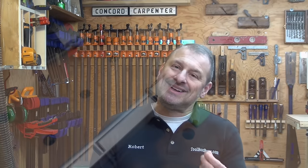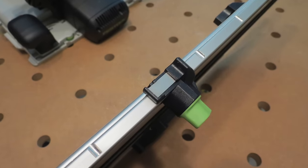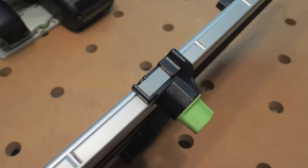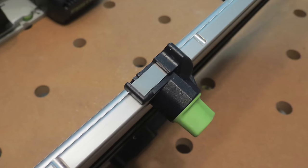The last thing I want to point out is the movable point on the FSK rail. We found it really tough to adjust this movable knob. The adjustment was not easy and it slowed us down a bit.